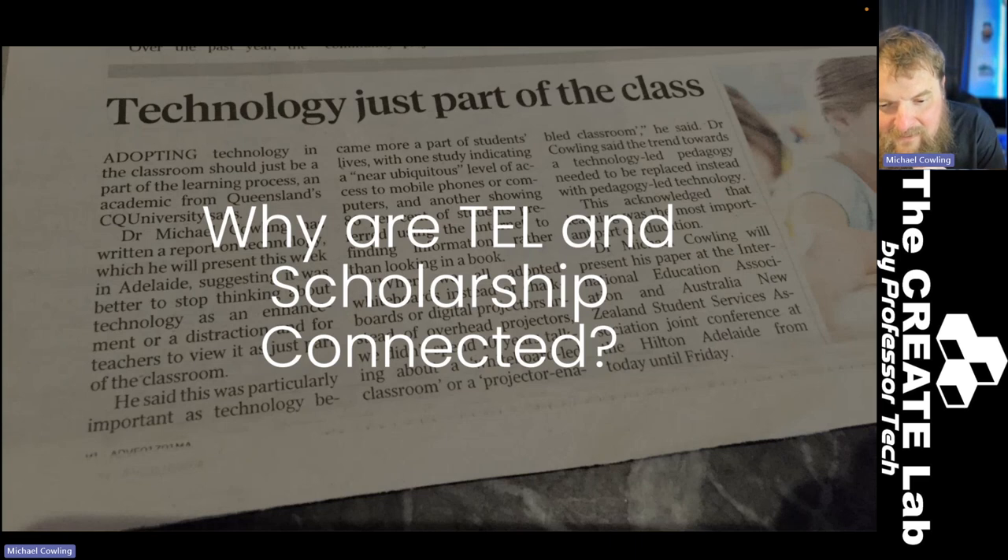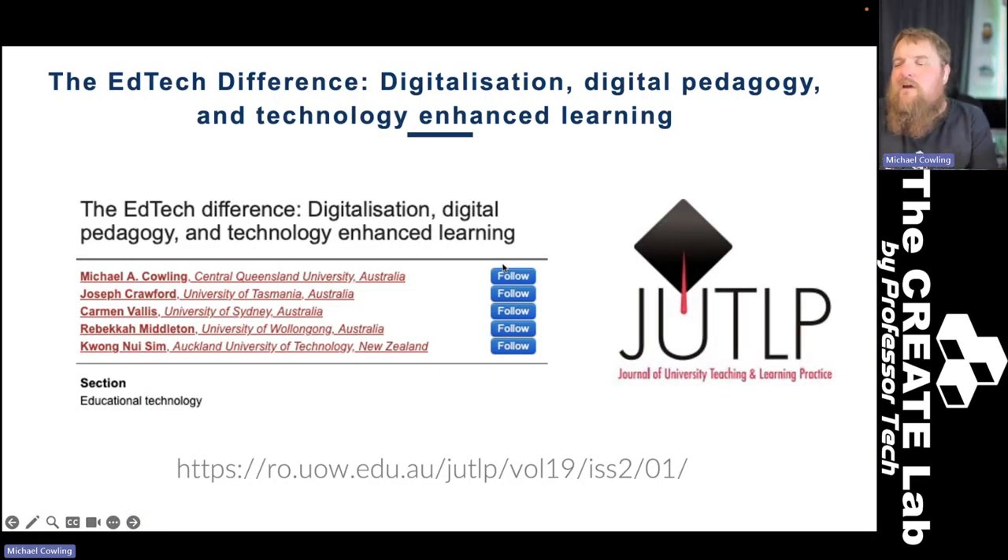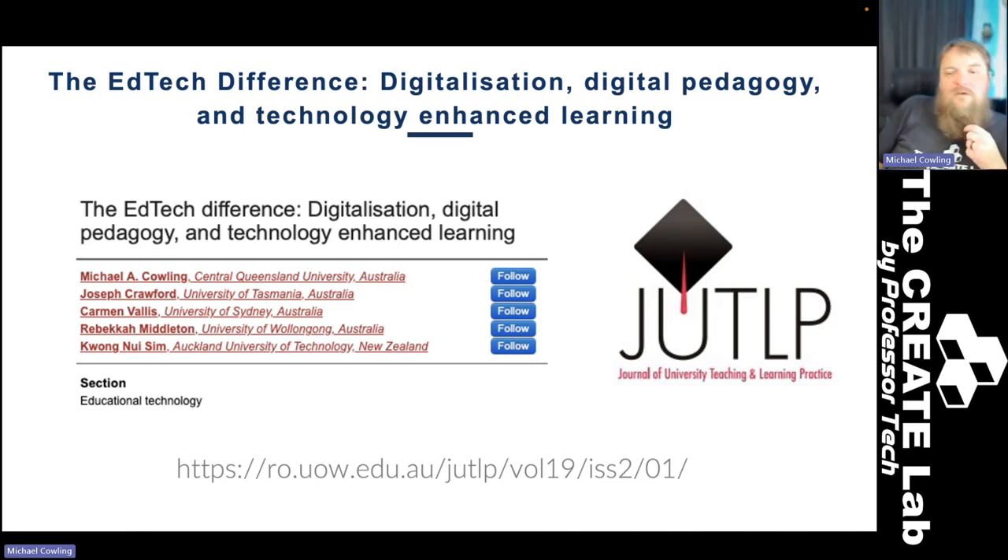If you buy from me that TEL and scholarship should be connected together in some way, I can give you a few tips on how those things might connect. I'll tell you upfront that I shamelessly stole all of this from a piece we wrote for the Journal of University Teaching and Learning Practice — JUTLP for short — which talks specifically about the ed tech difference, digitalization, digital pedagogy, and the field of technology-enhanced learning. I'm the first author on the piece, with a whole bunch of other associate editors of the educational technology section for JUTLP.